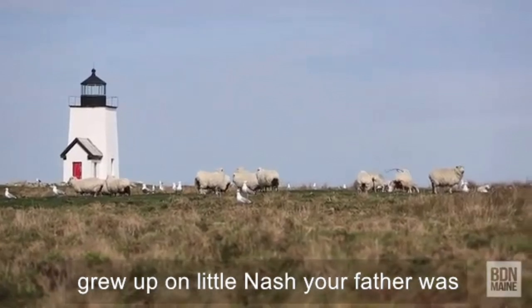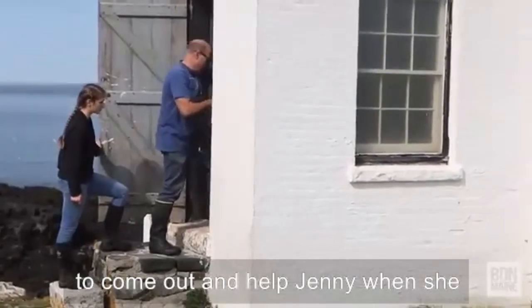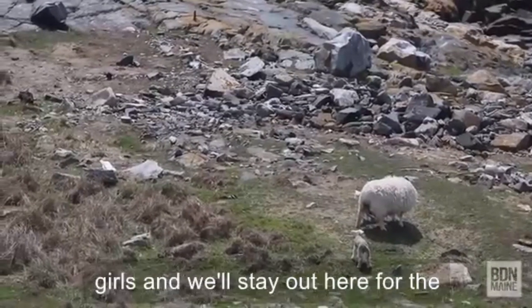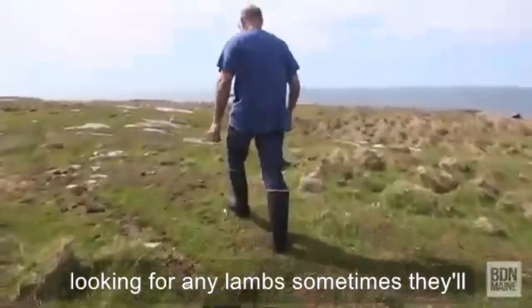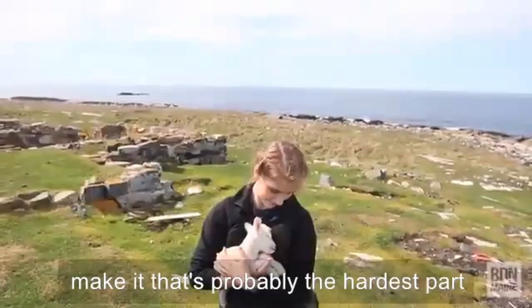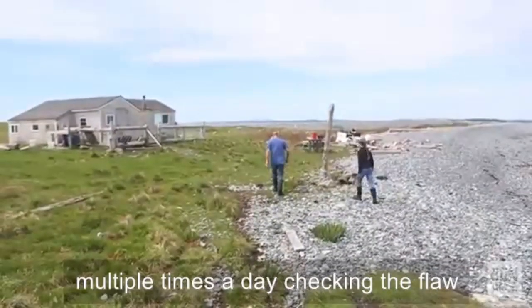Jenny grew up on Little Nash. Her father was the lighthouse keeper. She had the flock since she was 10 years old — she had them for over 80 years. She died just shy of 92. We used to come out and help Jenny when she would do the shearing and lambing, and then after she died we took over the flock and kept it going. We'll come out with the girls and stay out here for the month while the lambs come. During lambing we're constantly going around looking for any lambs — sometimes there'll be one that's lost from its mother and you've got to try to get them back. It's hard when one doesn't make it. That's probably the hardest part.